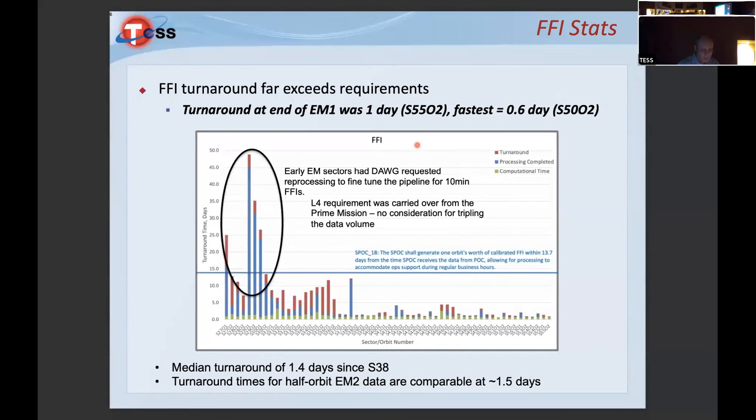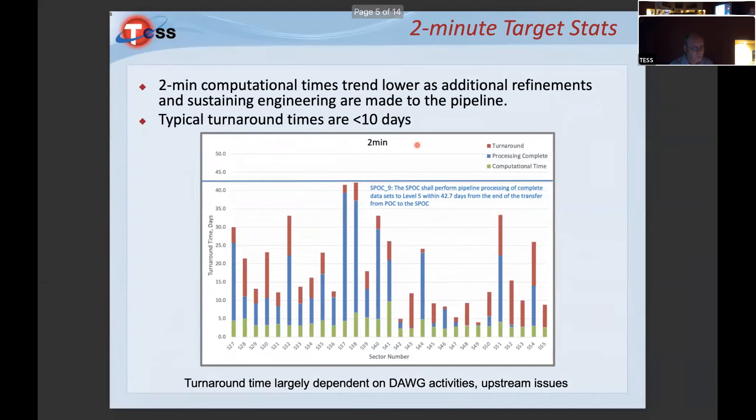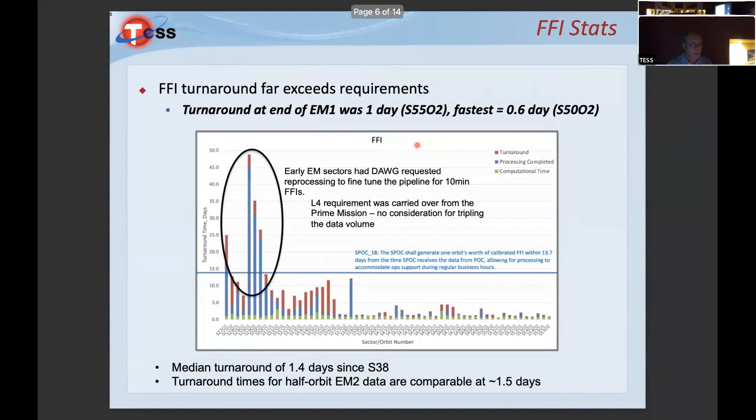In both cases we're greatly exceeding our throughput requirements. The original requirement for two-minute processing was delivery within 42.7 days; our typical turnaround is 10 days or less. FFI turnaround significantly exceeds the original requirement of 13.7 days per orbit. At the beginning of extended mission it took us a little while to deal with the three-times data volume from the primary mission.